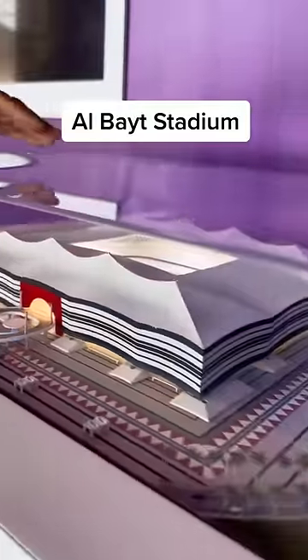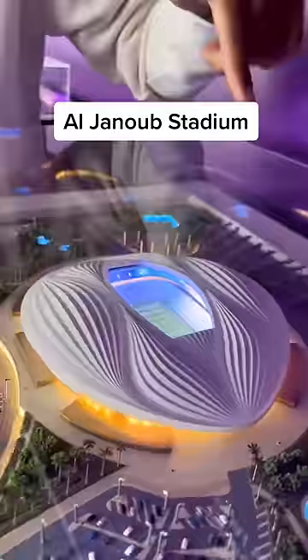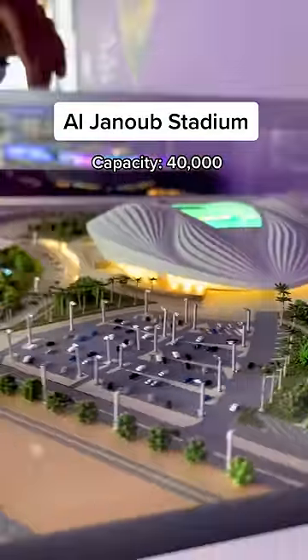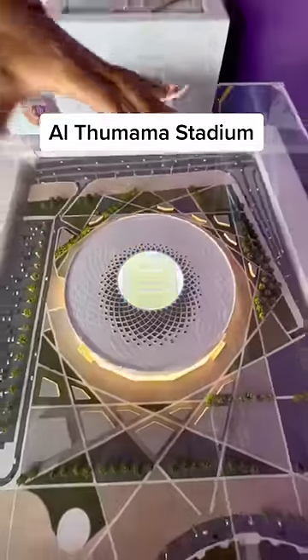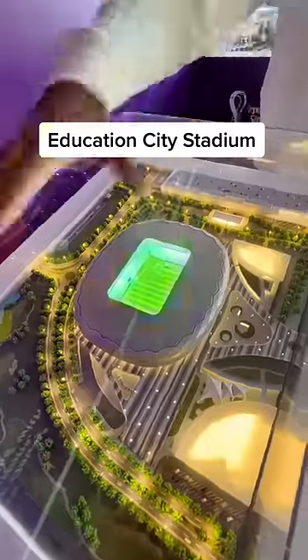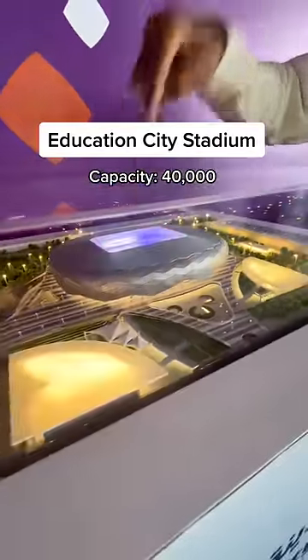Here we got Al-Bayt Stadium. This one has a traditional Arabic tent design. This one here, Al-Janoob Stadium, is the most beautiful stadium I've seen, designed by world-famous architect Zaha Hadid. Check this one out from the top — Al-Thumama Stadium is designed after a traditional Arabic cap. Education City Stadium is surrounded by colleges and universities, and after the World Cup, students get to play in the stadium.